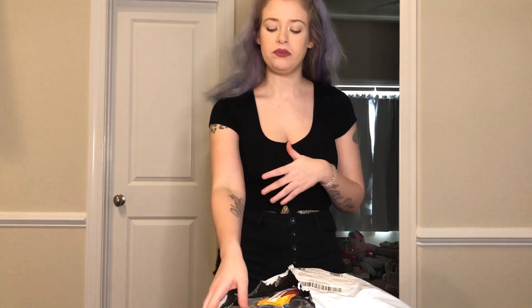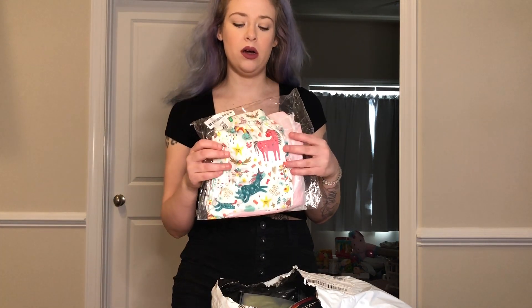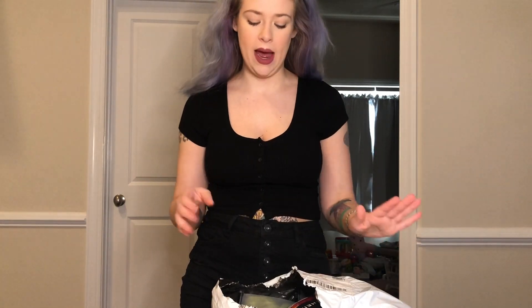Shein sells men's, women's, children's and plus sizes. So I see one thing in here that I got for my daughter, so we'll get into that last. I'm just going to take things out one at a time. Of course the first thing I pull out is a bikini, and yes we'll get to this because I'm not going to throw a bikini on first.